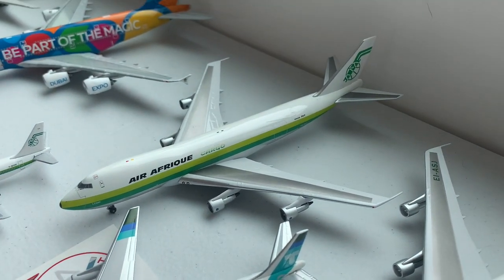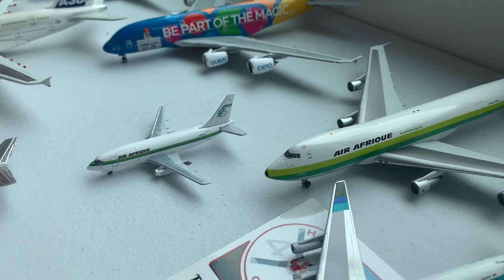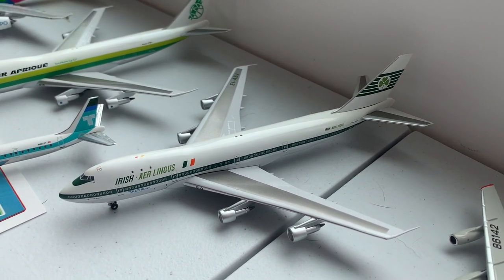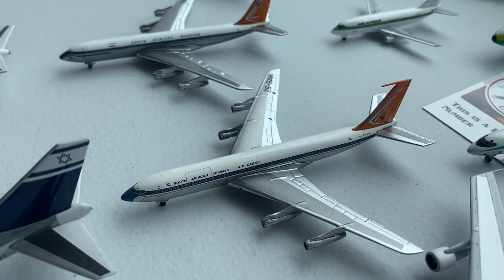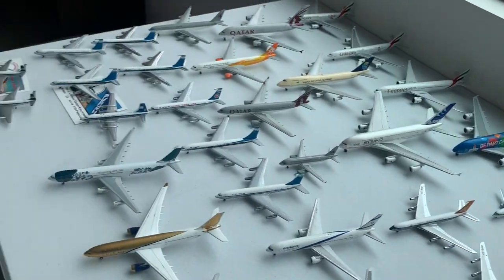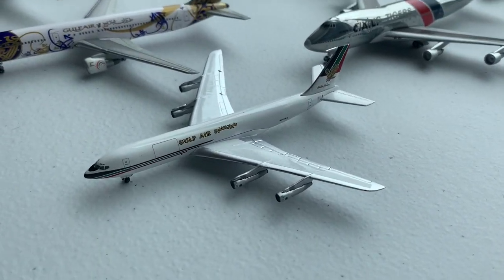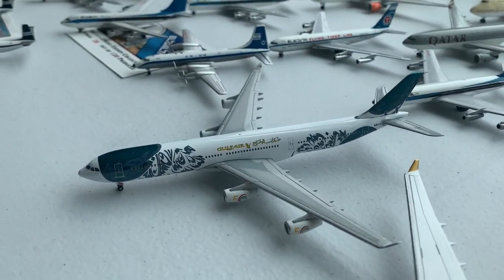Moving on to Africa, we have Air Afrik 747-200F, 737-200 cargo, and a DC-8 cargo, as well as an Aer Lingus/East African Airways Hybrid 747-100. We have South African Airways 707-300B and 300C, as well as the Special Livery 747-300. Moving on to the Middle East, we have Kuwait Airways, Middle Eastern Airways, and Gulf Air Cargo 707, 767, A330, A340.